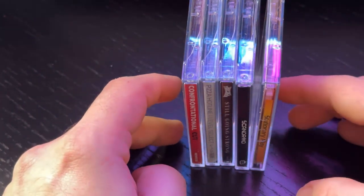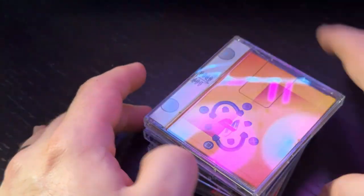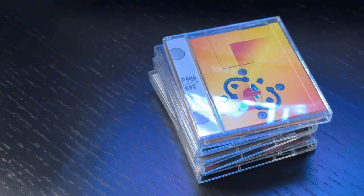These were all purchased this year through Bandcamp. I'm a big fan of vaporwave, retrowave, and synthwave genres, and all these albums are in that vein.